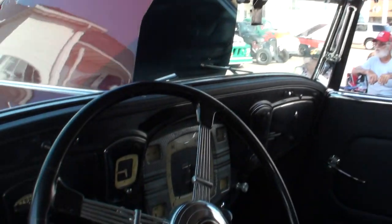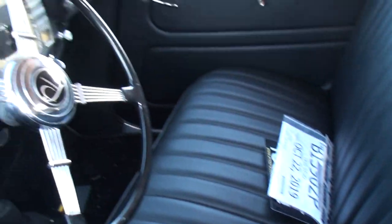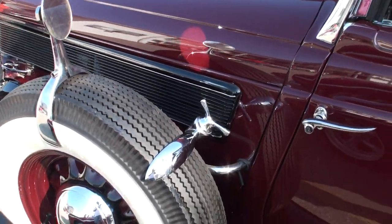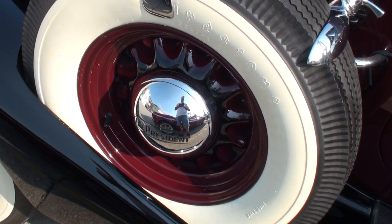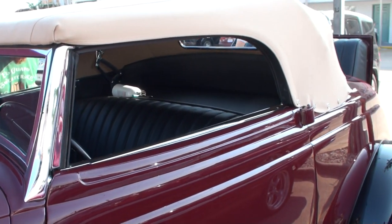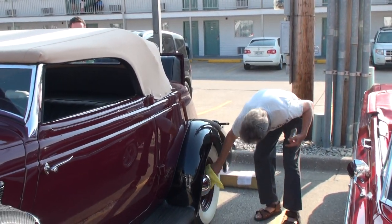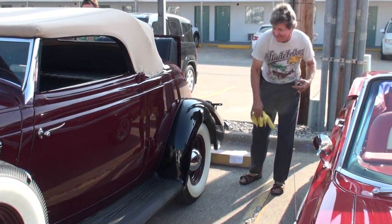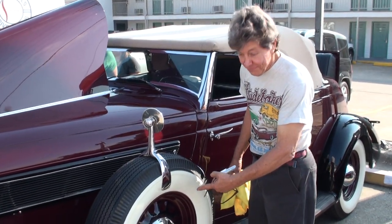That whole top folds right into this little shelf here. First time on the road, first time shown. Personally detailed by Barry. Got you a new job — detail a '35 President Roadster. Wow, with a thousand dollar set of six hubcaps on it.